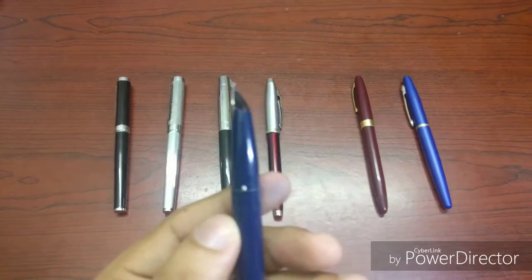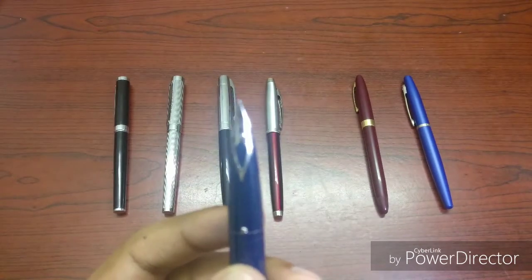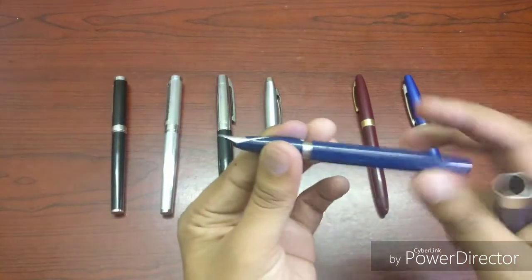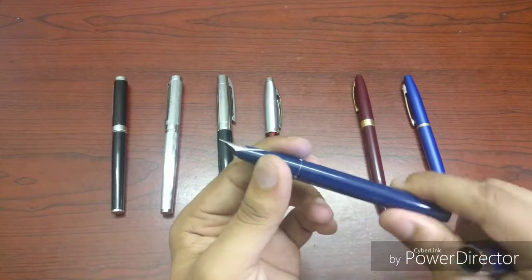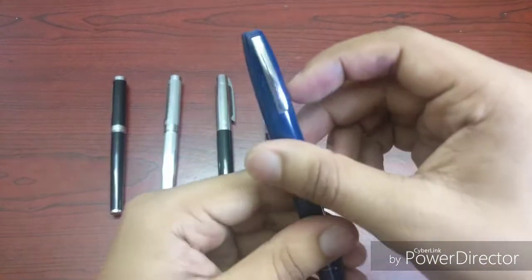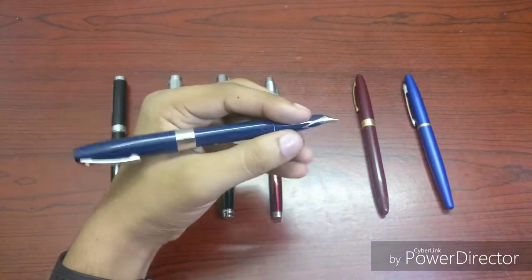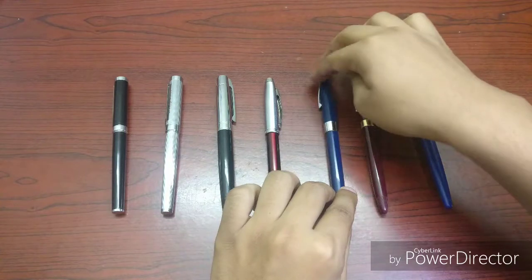Pretty nice. It came with an old-school aerometric Sheaffer converter and it's completely made of plastic, so it's pretty light. It even has the small Sheaffer clip, as you can see. Nice pen — and you can't get this anymore.